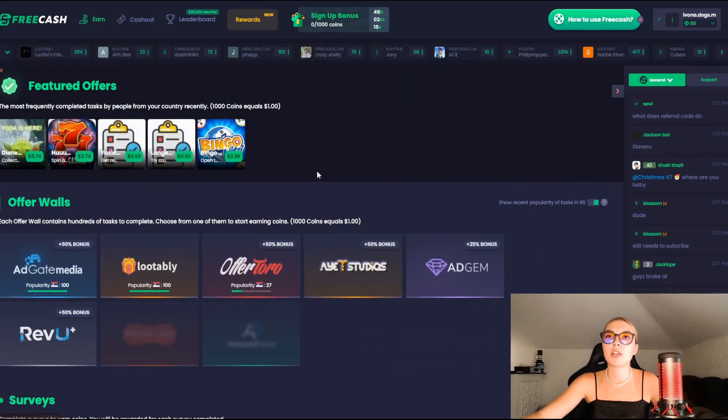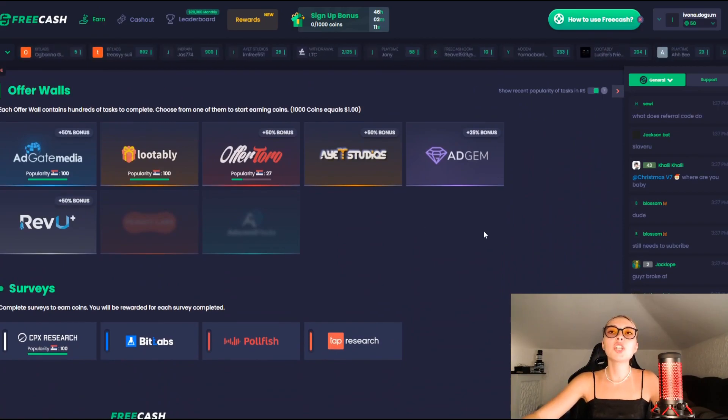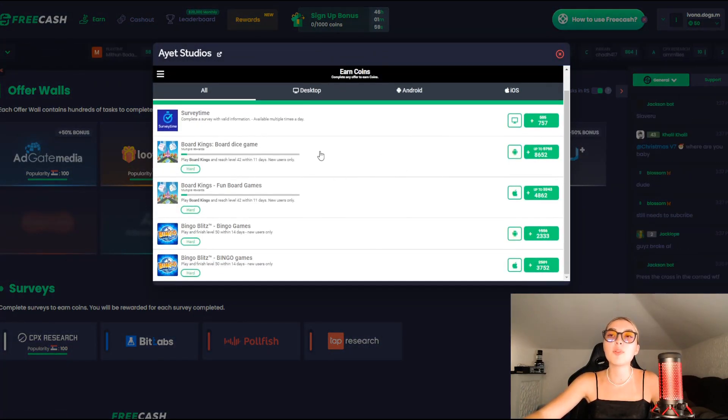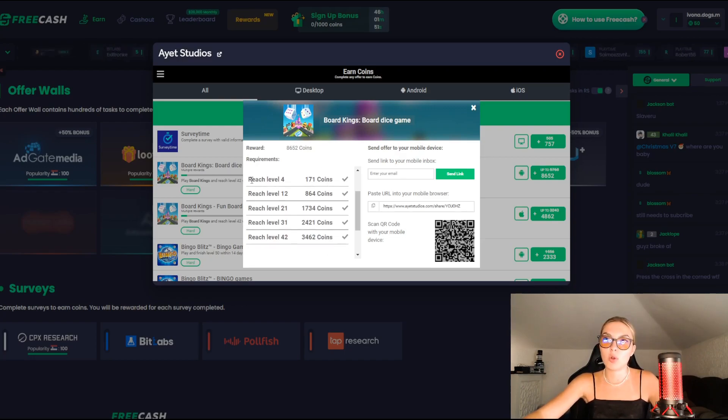You go on the earn section right over here and you see so many offer walls down below. Each offer wall contains hundreds of tasks for you to complete. Choose one of them and start earning coins right away — 1000 coins equals $1. For example, let's go into AX Studios and see what they have to offer. You have Board King's board dice game and you can see on the left hand side what you have to complete in order to get how many coins.